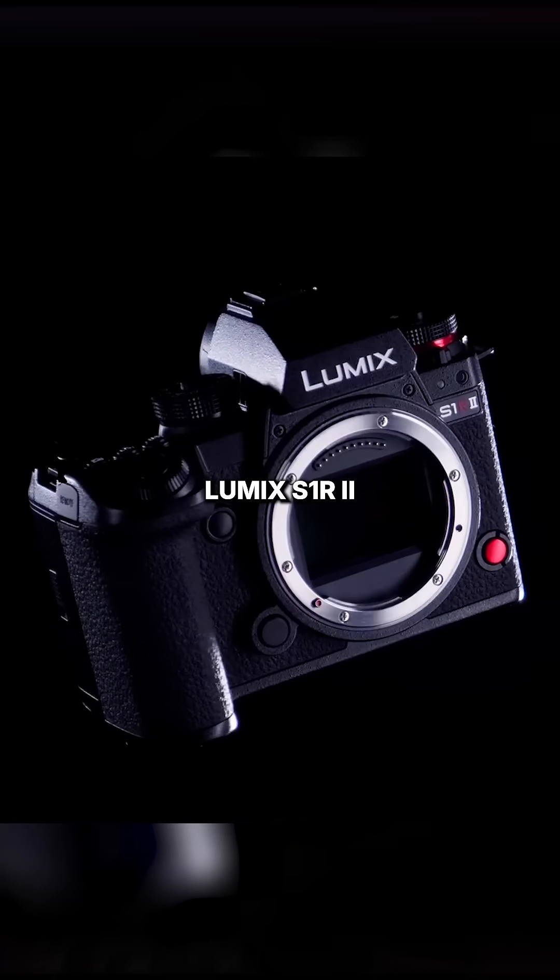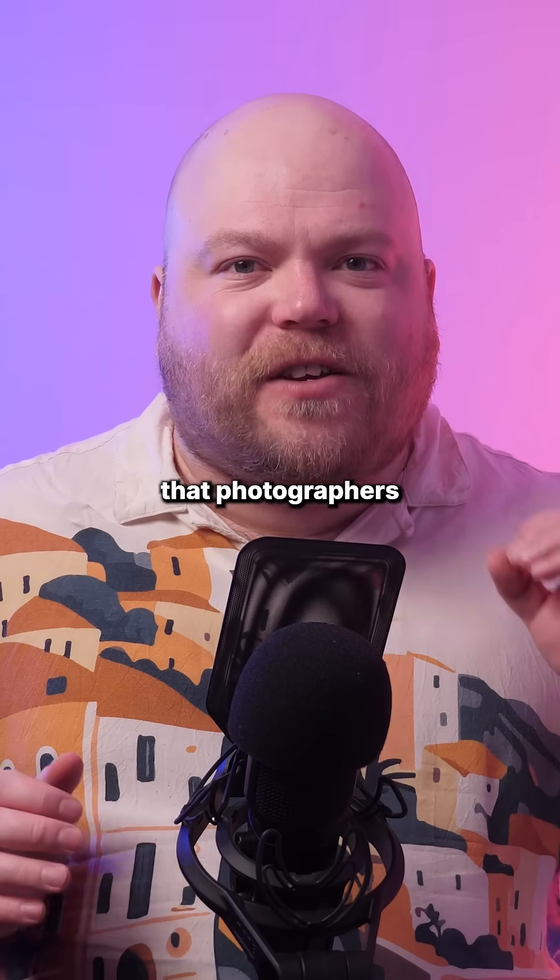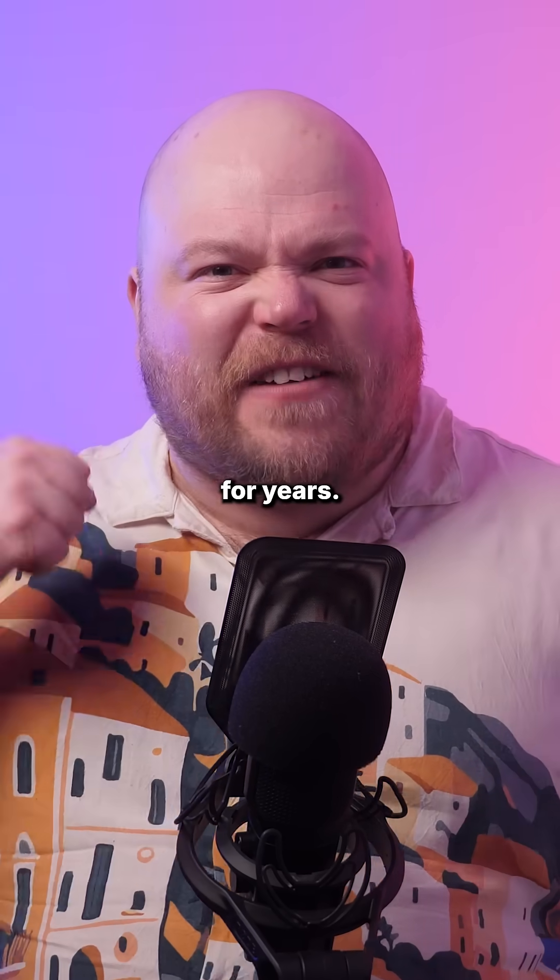Panasonic has finally unveiled the long-awaited Lumix S1R Mark II, the true successor to the S1 series that photographers and filmmakers have been demanding for years.